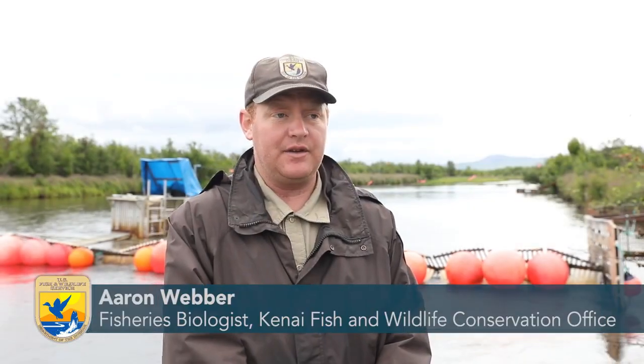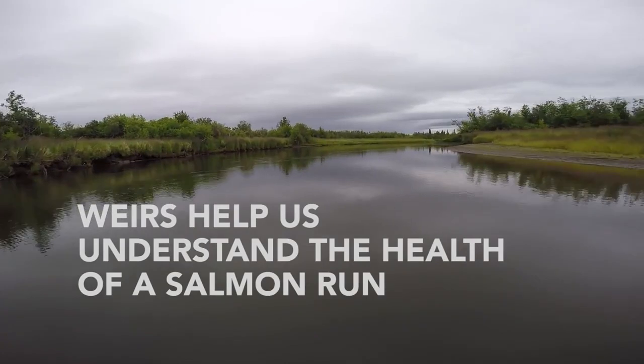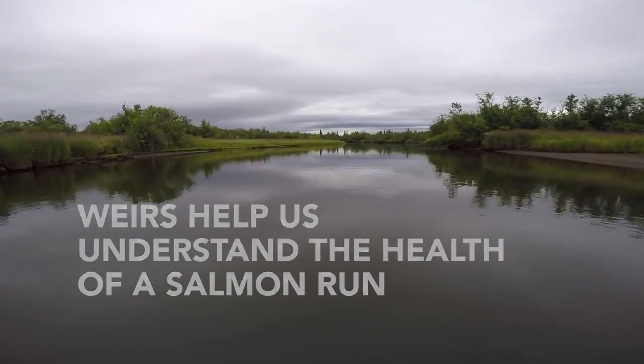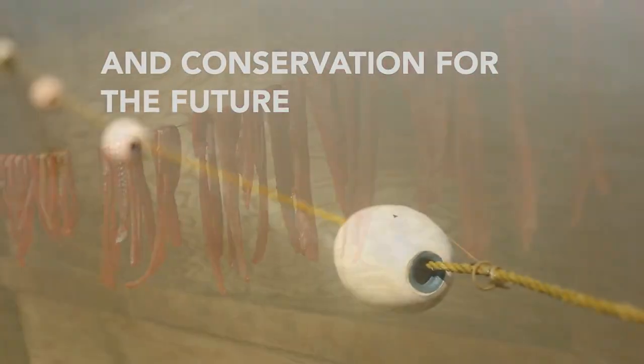Aaron Weber, Fisheries Biologist: Each year we get the end-of-year escapement, which is how many fish pass the weir. That number we report to the managers, and they use that information for the next season's forecast. James Charles, Kuskokwim River Inter-Tribal Fish Commission: Counting is better when you have the weirs. I like what I saw at the weirs. Weirs help us understand the health of a salmon run and balance between harvest opportunity and conservation for the future.